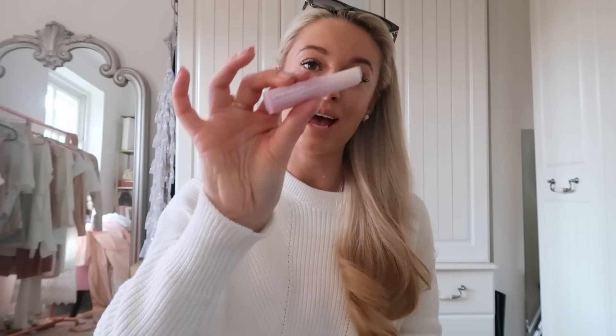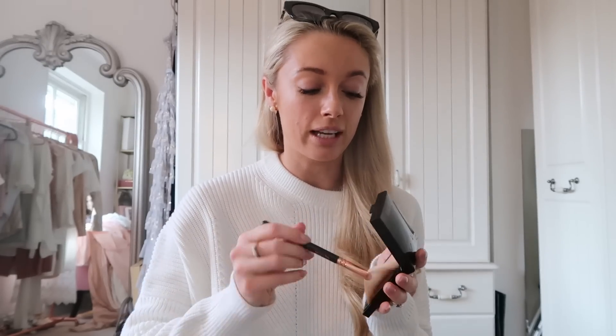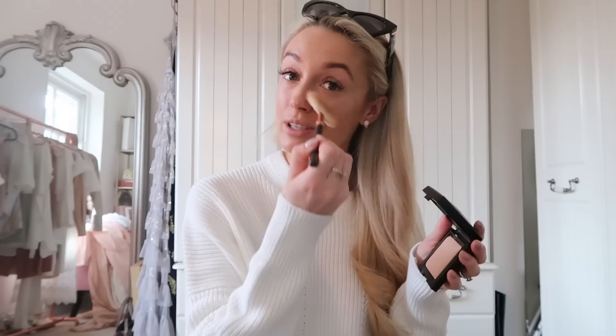At this stage I always put some balm on my lips, as foundation can dry them out a little. I use the Clinique Pep Start Pout Perfecting Balm — I feel it's the best for preparing lips for lipstick later. Then I'm powdering with the Laura Mercier Candle Glow Sheer Perfecting Powder in shade 3. I don't like a really matte look — I like to stay glowy — and this doesn't kill the glow but helps my base last longer.